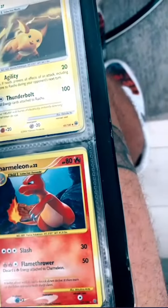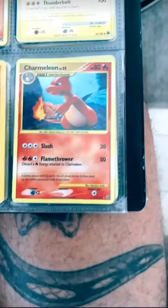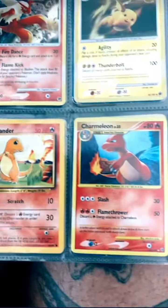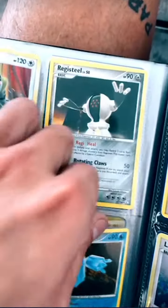Whoa, whoa, whoa — Charmander, first edition right here! Charmander, first edition right here. Yeah, 95. You have two of them? No, that's Blaine's Charmander. Yeah, this is just a regular Charmander.